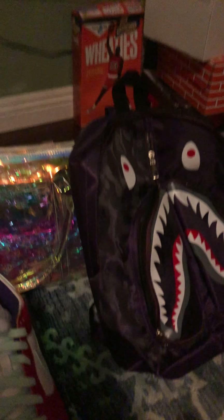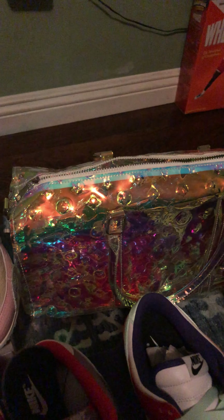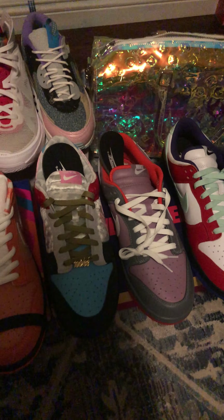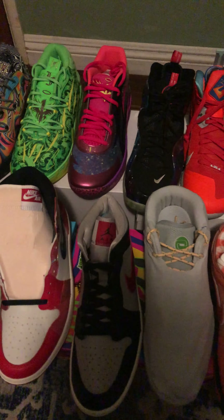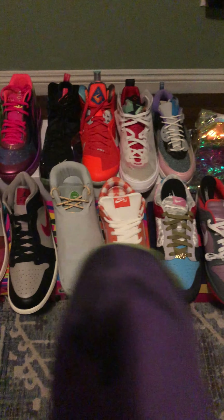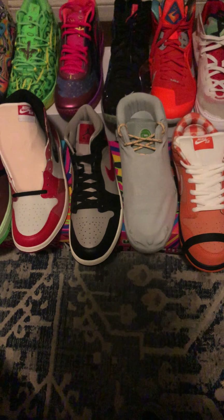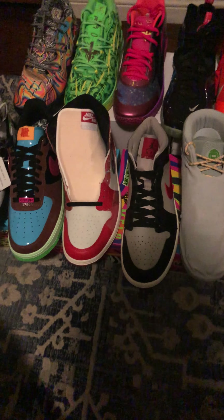That's the whole collection. I'll also show you these exclusive bags — there's a BAIT backpack and an iridescent monogram Louis Vuitton logo duffel. So that's the whole collection. I'll do an update on the next pickup — I believe it's going to be the Kobe Reverse Grinch, I'm gonna try to pick that up. I'll keep it updated if I do pick up a different pair. Thanks for watching.